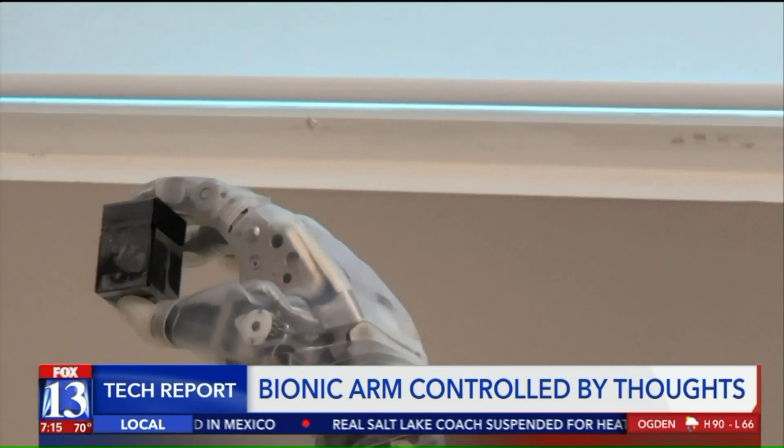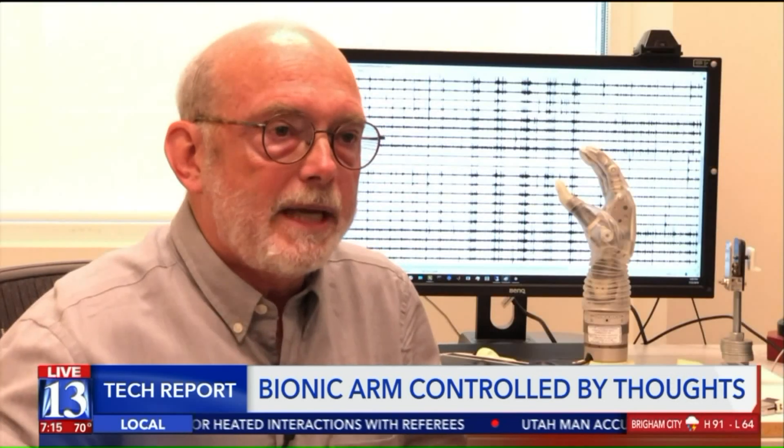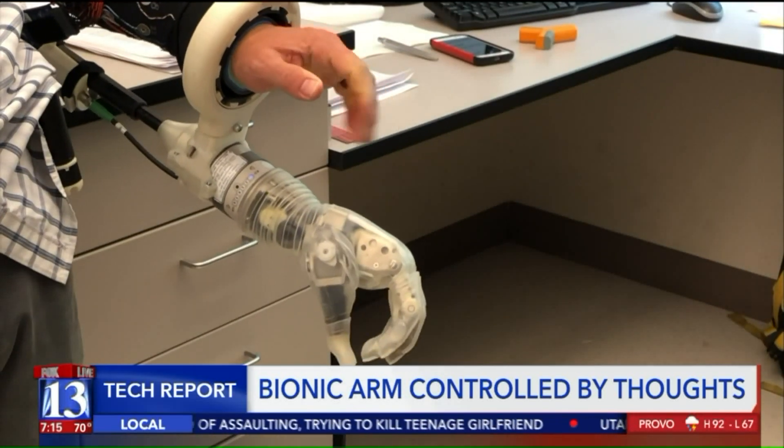The bionic arm he's been using is called the Luke arm, after the one Luke Skywalker uses in Star Wars. The arm itself was made by a New Hampshire-based company. The basic idea is to recreate the human hand so that the user can move it just by thinking about it, and then ideally also get a sense of touch back from the hand.